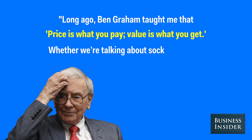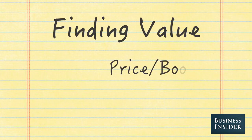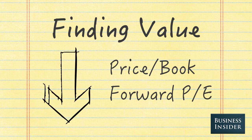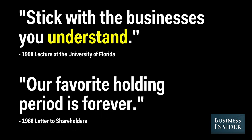Whether we're talking about stocks or socks, I like buying quality merchandise when it is marked down. You can identify stocks trading cheaply using the price-to-book ratio and the forward price-to-earnings ratio. The lower these ratios are, the better the value. You can combine these metrics with some of the fundamental advice Warren is famous for: invest in companies you understand, and invest for the long term.